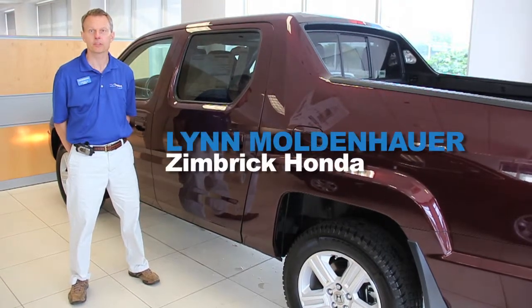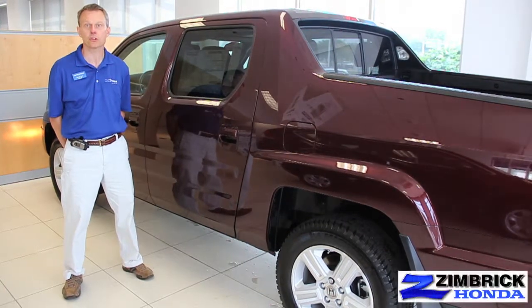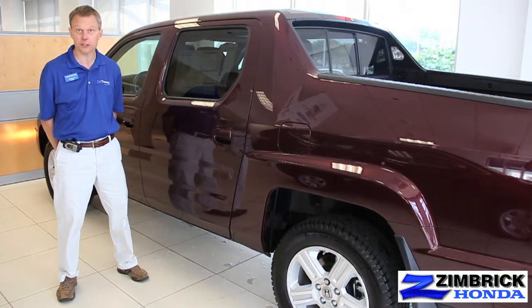My name is Lynn Moldenhauer. I'm a sales consultant here at Zimbrick Honda, and today I'd like to show you the 2013 Honda Ridgeline truck. It is Honda's only truck, and it is a mid-sized vehicle.